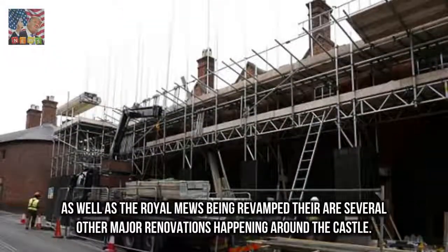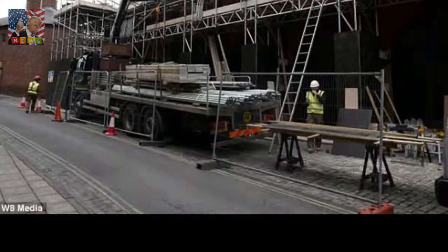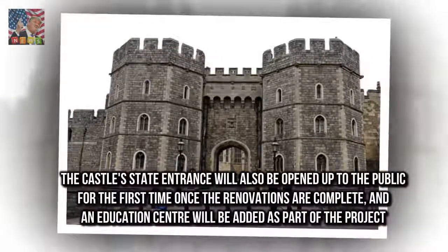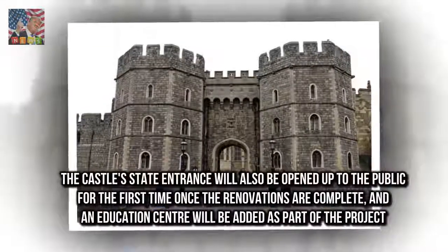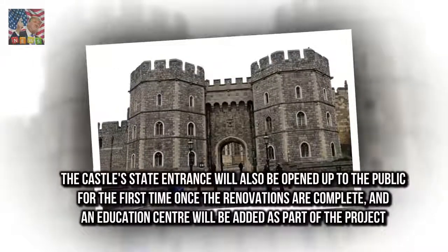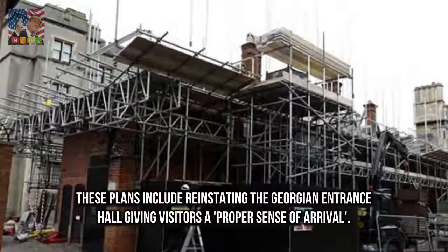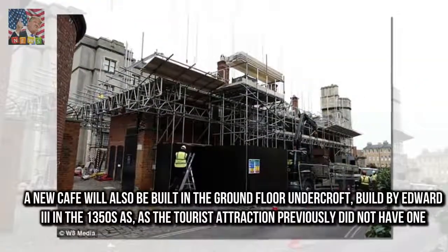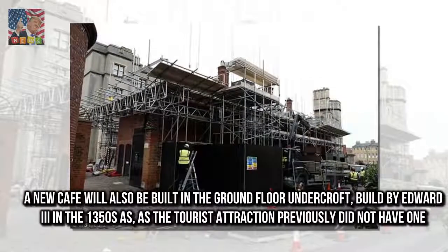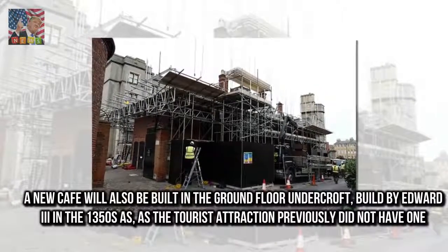As well as the Royal Mews being revamped, there are several other major renovations happening around the castle. The castle's state entrance will also be opened up to the public for the first time once the renovations are complete, and an education center will be added as part of the project. These plans include reinstating the Georgian entrance hall, giving visitors a proper sense of arrival. A new café will also be built in the ground floor undercroft, built by Edward III in the 1350s, as the tourist attraction previously did not have one.